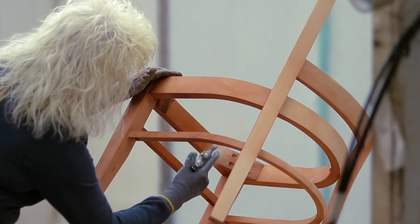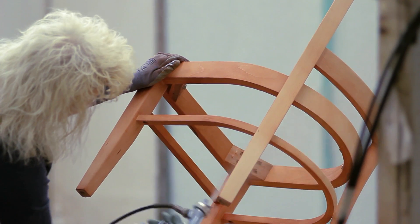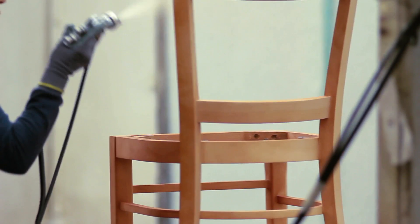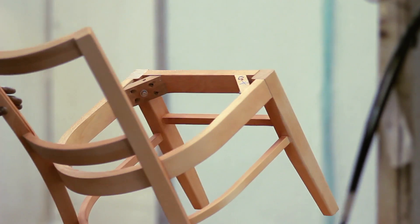Finally, we apply our finish. Once assembled, frames are sanded smooth before entering the multi-step finish process. Conversion varnish is used on our chairs, and we have found it to have the right balance of gloss combined with durability.